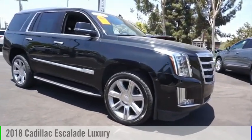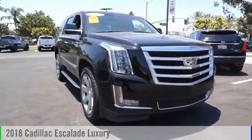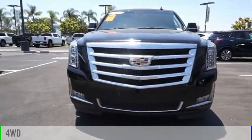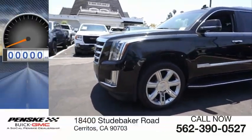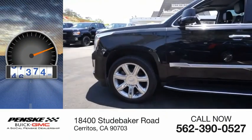Take a ride in the 2018 Escalade. This vehicle is powered by a four-wheel drive, eight-cylinder, 6.2-liter engine. This vehicle has less than 60,000 miles.